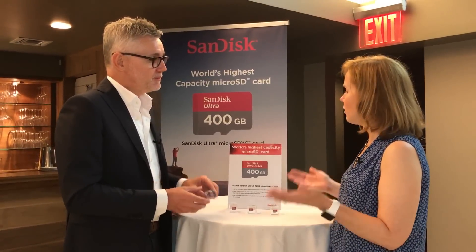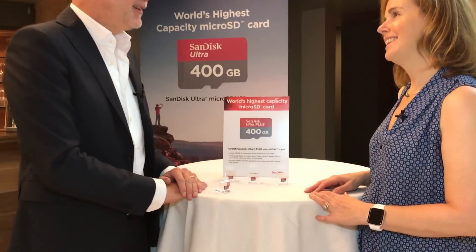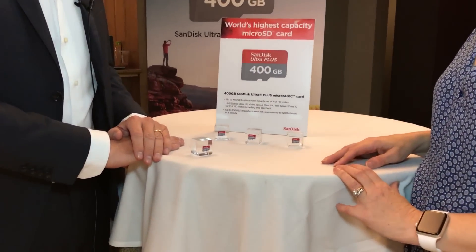Fantastic. And so 400 gigabytes — obviously a huge amount of storage. What is this going to cost? $249, available in September. Fantastic, thanks so much for joining us.